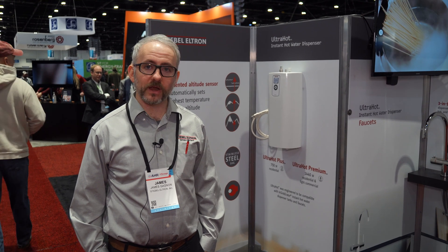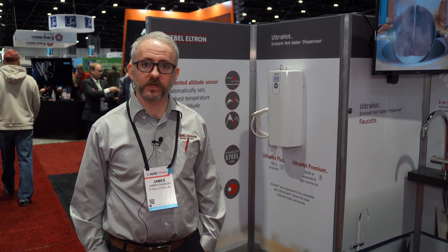We here at Stiebel Eltron have been making water heating and heat pump technologies in Germany and throughout the world for actually a hundred years this year — 1924 founding date — and we've been doing so in America for over 30 years.